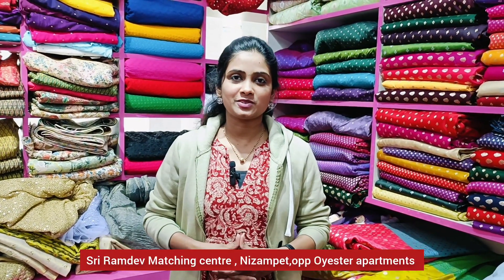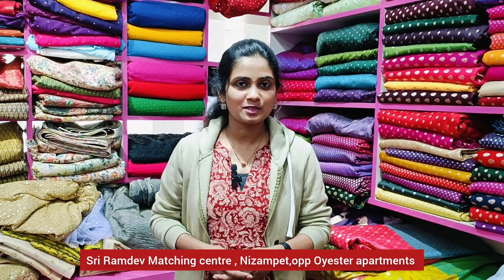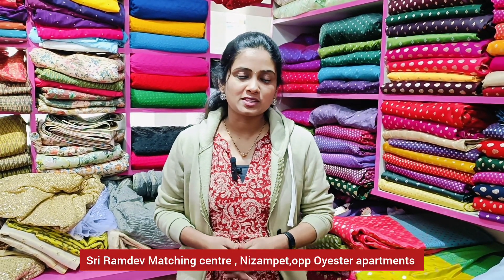Hi, welcome to Goten Swirteju. I am in Sriramdiya Matching Center. This is Kotha store. Our previous videos were also about Nizambet.